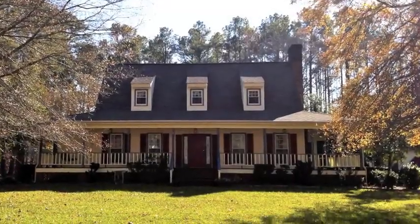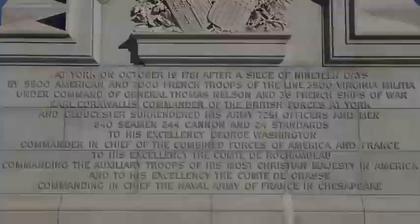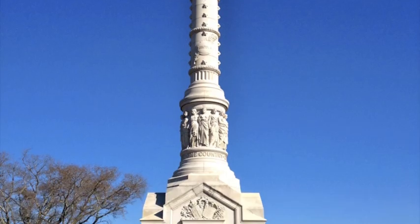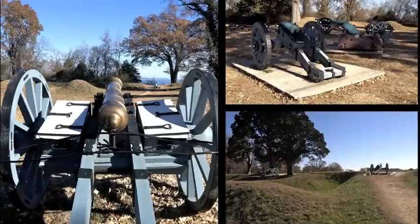Imagine living in this beautiful historical area. The Yorktown Monument and the Victory Center stand as permanent reminders of Cornwallis's surrender during the Revolutionary War. And standing on the same field as George Washington, one can't help but to feel patriotic.